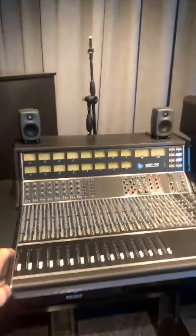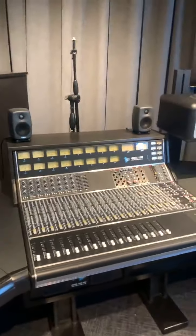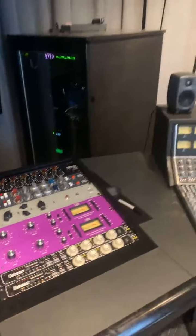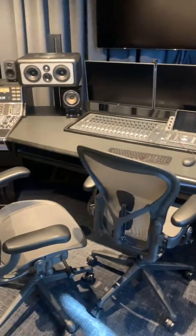We have our analog API console that is known for its tone and its sound, as well as a bunch of different outboard gear that adds different color to your sounds. Slowly we learn how to use all of them and be able to make some great music in here.